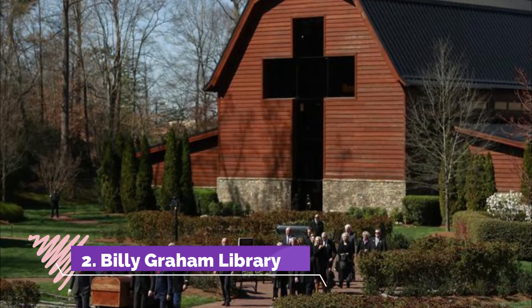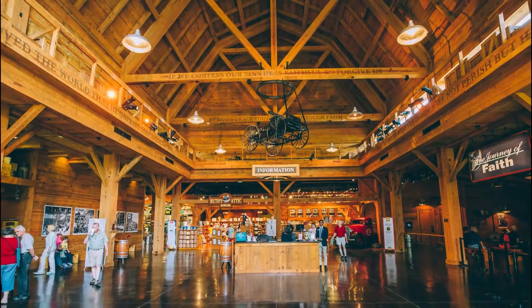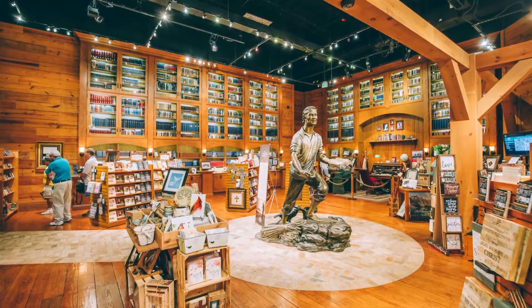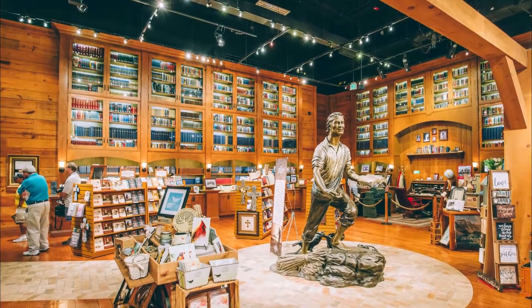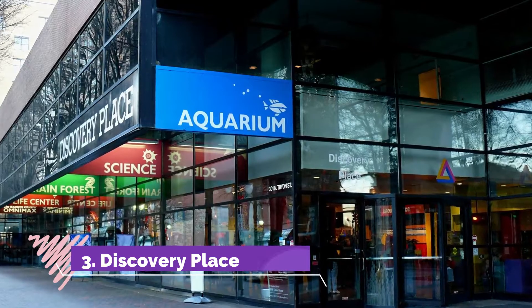Number two: Billy Graham Library. Inside the Billy Graham Library, visitors can learn about the television pastor's life through displays and multimedia presentations. The 1.5-hour tour includes memorabilia exhibits and a tour of the Graham family home, where he lived from age nine, which has been carefully restored.